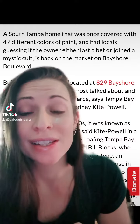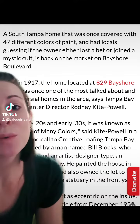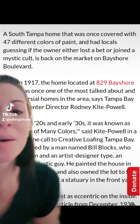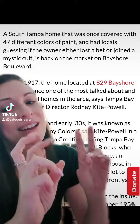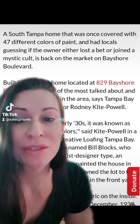In the 20s and 30s, a man named Bill Blocks was the owner of this home, and he was known as a very eclectic guy. He was a mason and an artist-designer type — what was known in those days as eclectic. He decided to paint the home 47 different colors.